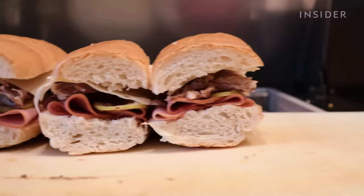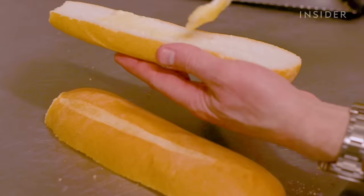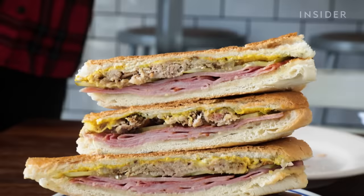Though pan cubano shares many similarities to French bread or Italian bread, a key difference in what makes pan cubano pan cubano is lard. Lard gives pan cubano its smoothness, taking the cubano sandwich to the next level.